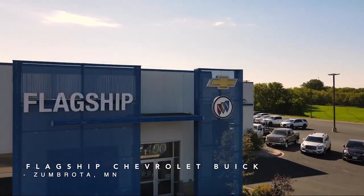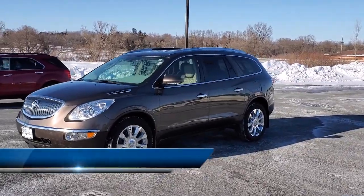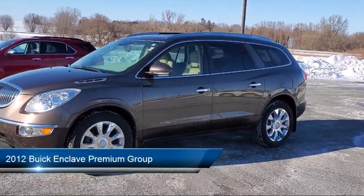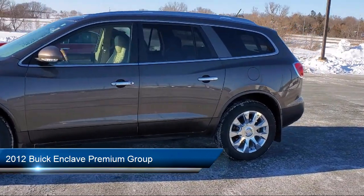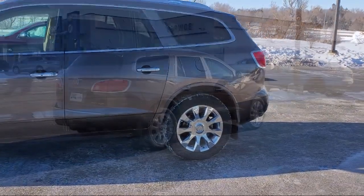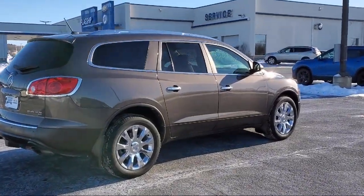Welcome to Flagship Chevrolet Buick, and here's a look at one of our great vehicles for sale. It comes equipped with a heavy-duty cooling system, roof rack, leather steering wheel with auto tilt-away, third-row seating, Sirius XM satellite radio, and ventilated front seats.